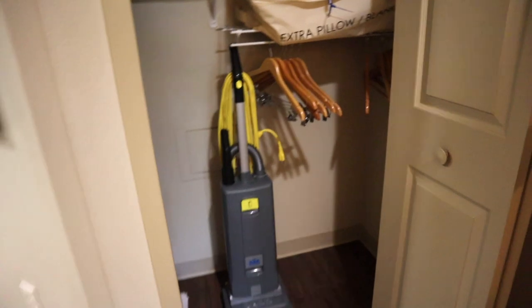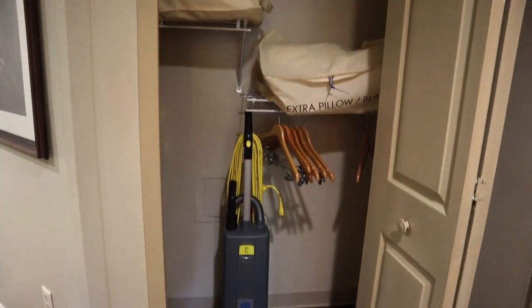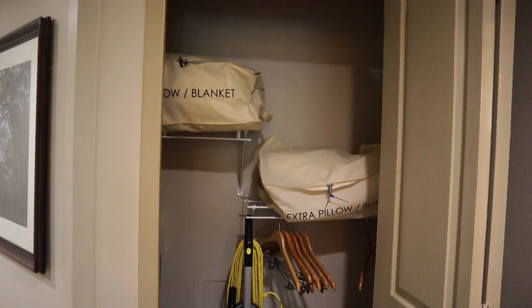And then you come to the closet. There was plenty of hanging room with a lot of hangers — you could always ask for more if you needed them — as well as a vacuum cleaner, a dry mop, and the bedding for the pull-out sofa bed.